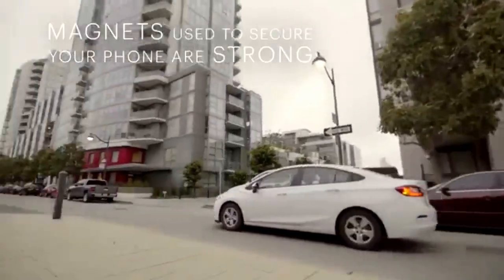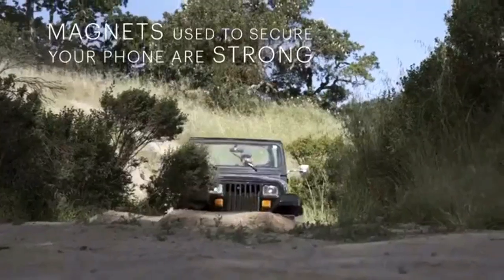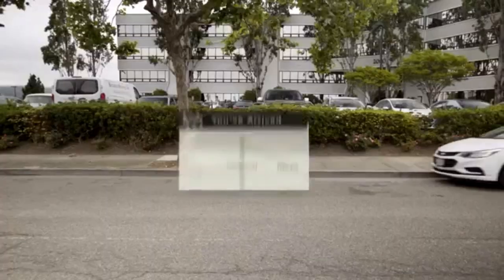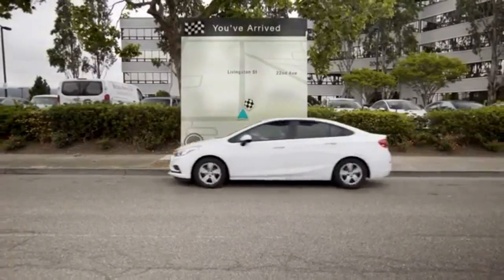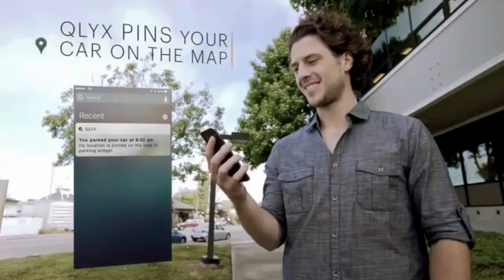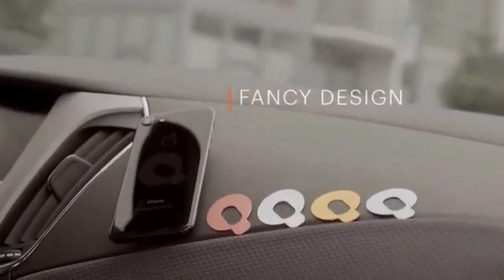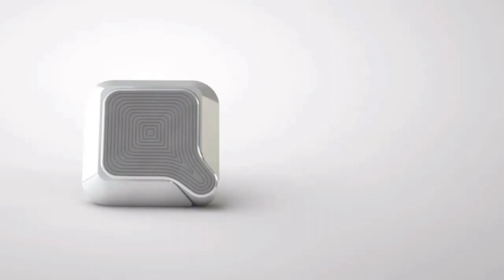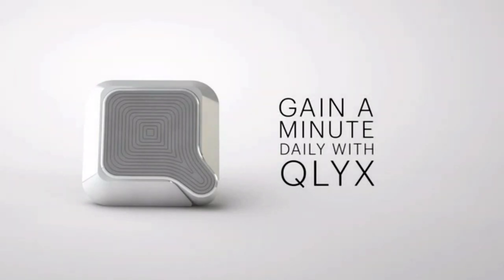The magnets are strong enough to hold your phone through regular street turns, speed bumps, or the toughest off-road terrain. Once parked, Clix will pin your car on the map so you'll always know where you left it. Clix is beautifully designed and comes in a variety of colors. Gain a minute daily with Clix.